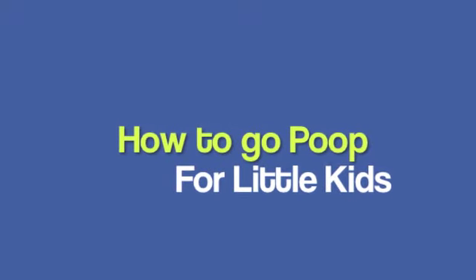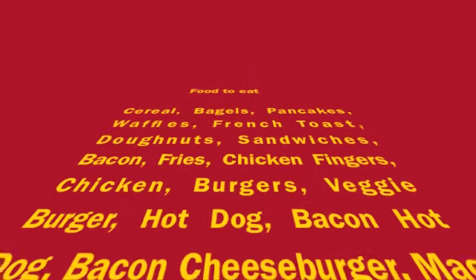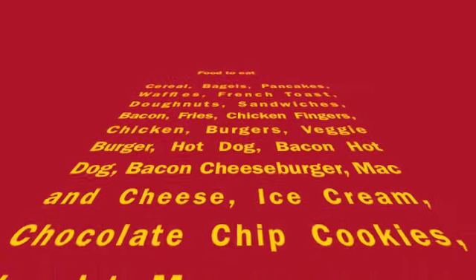How to go poop for little kids. Step one: eat something. Here is a list of stuff you can eat. Food to eat: cereal, bagels, pancakes, waffles, french toast, doughnuts, sandwiches, bacon, fries, chicken fingers, chicken burgers, veggie burger.